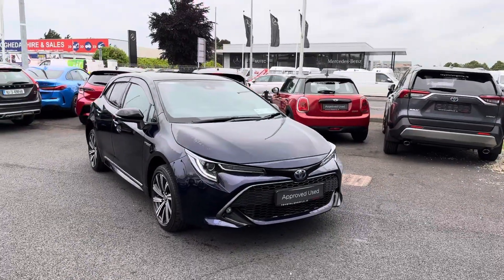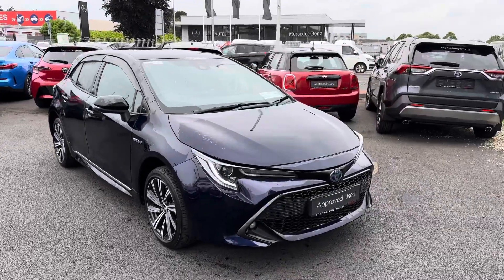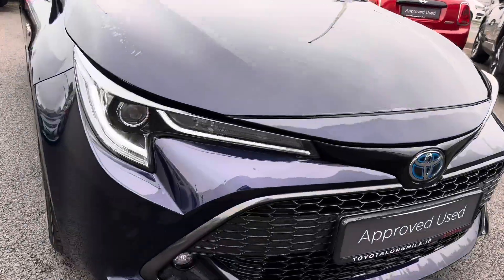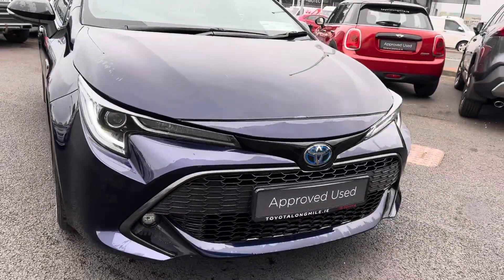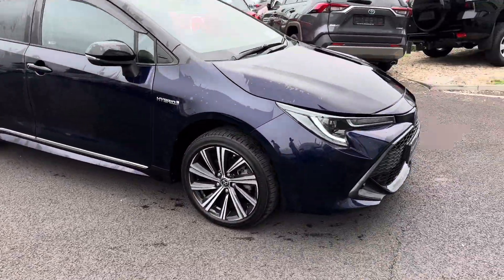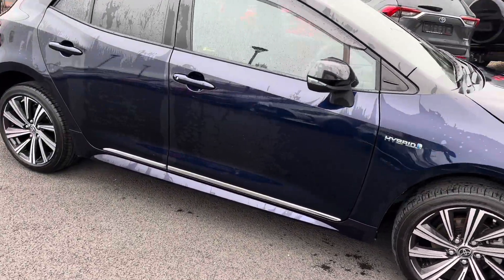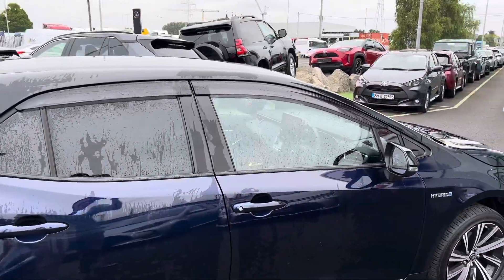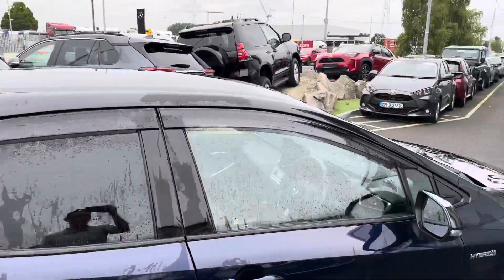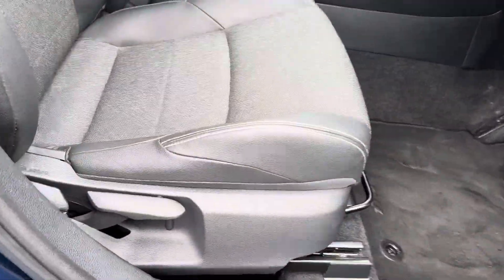Here we have a 2021 Toyota Corolla Luna Sport 1.8 hybrid hatchback, finished in midnight blue metallic. Features include LED daytime running lights, LED headlights, LED front fog lights, 17-inch multi-spoke machine polished alloy wheels, side chrome, rear privacy windows, wind deflectors, bi-tone roof, auto-folding mirrors, and half leather seats.